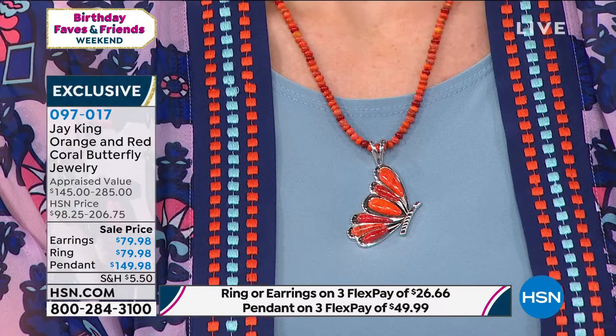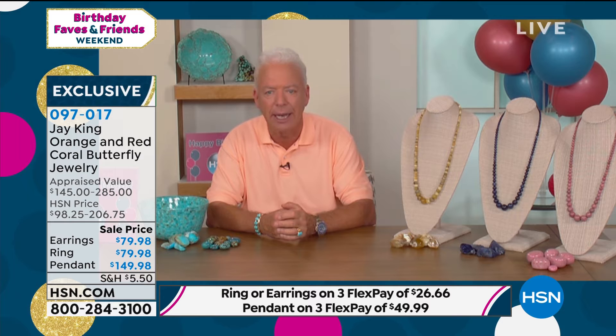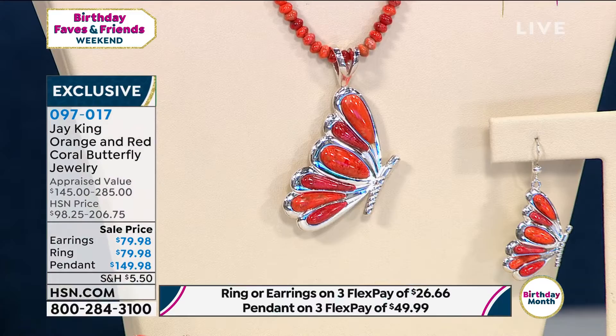I just found this so intriguing. The only thing that really upsets me about this design is I didn't think of it. This is one of those designs that anybody would be proud to wear and take credit for. It almost looks like it's just going to come to life and fly off your ears, fly off your hands.